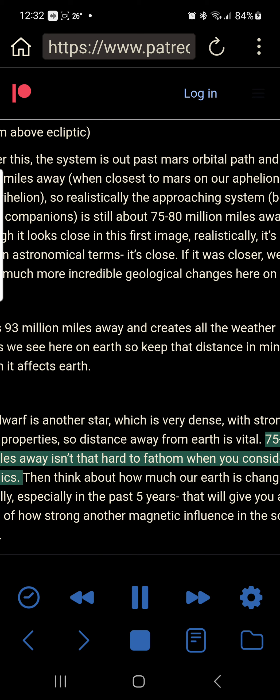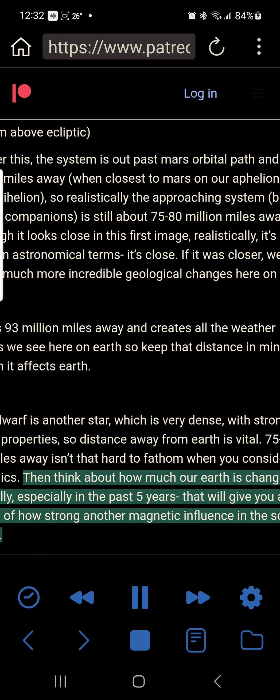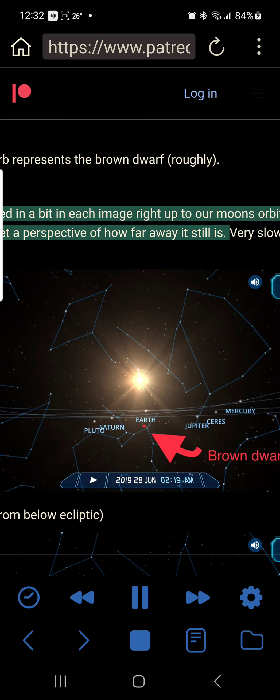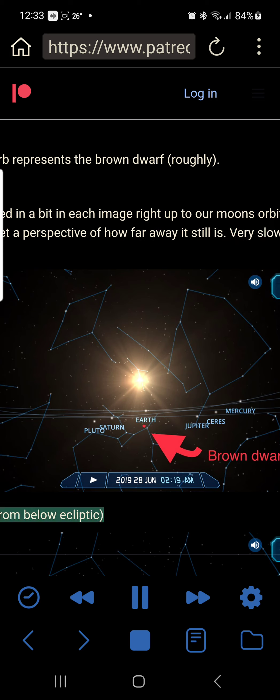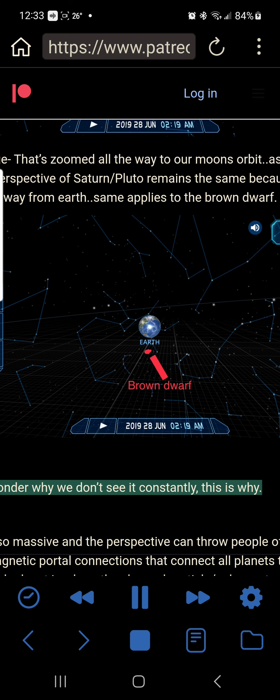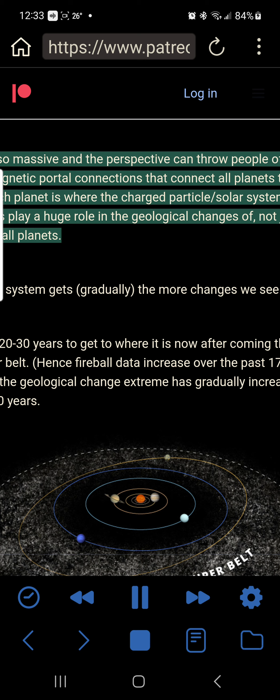75 to 80 million miles away isn't that hard to fathom when you consider the astrophysics. Think about how much our Earth is changing geologically, especially in the past five years — that will give you an indication of how strong another magnetic influence in the solar system is. The red orb represents the brown dwarf, roughly. I've zoomed in a bit in each image right up to our moon's orbit so you can still get a perspective of how far away it still is. Very slow moving system. People wonder why we don't see it constantly — space is so massive and the perspective can throw people off.